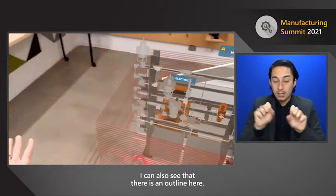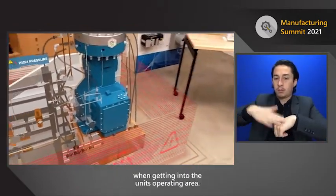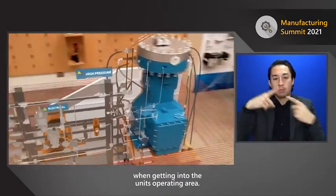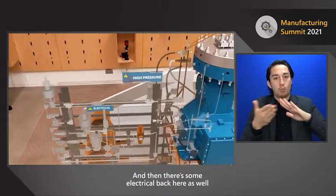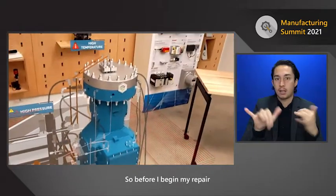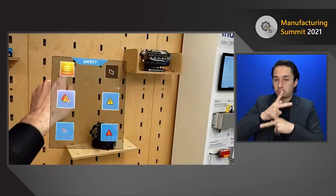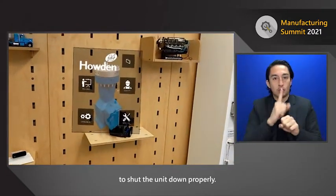I can also see an outline giving me a notification to be careful when getting into the unit's operating area. There's also some electrical back here that I want to be aware of. Before I begin my repair, I'll make sure to take the right precautions to shut the unit down properly.